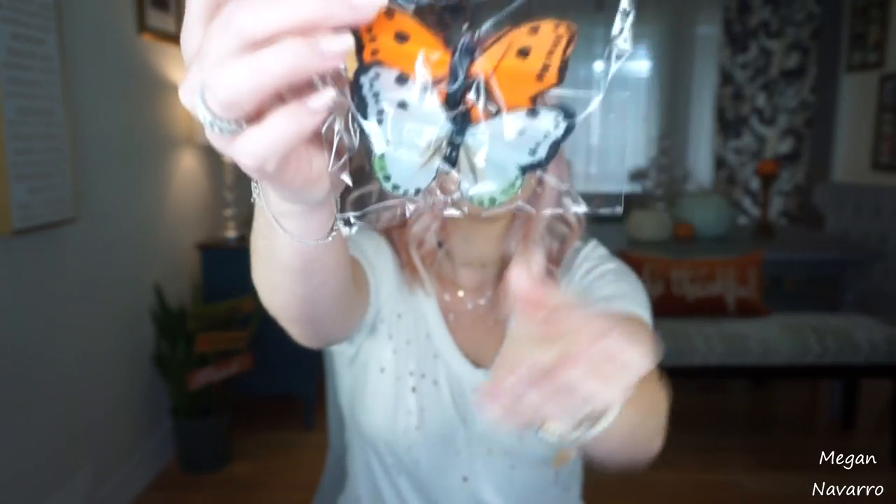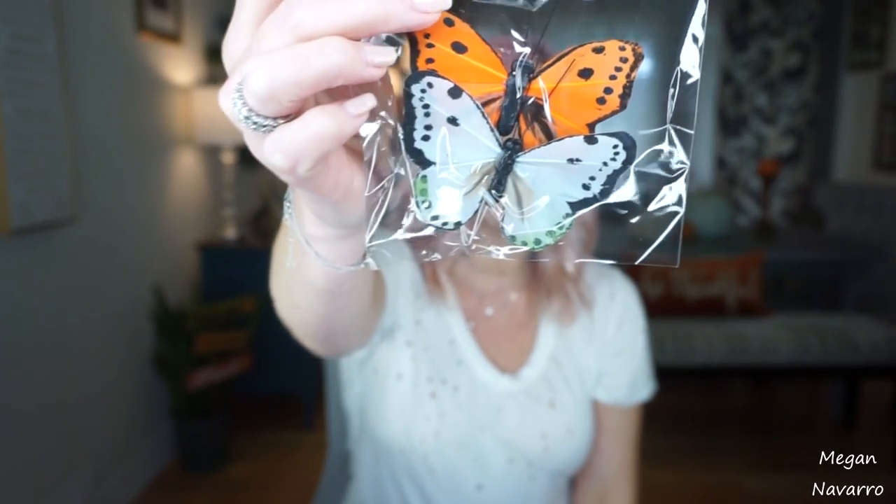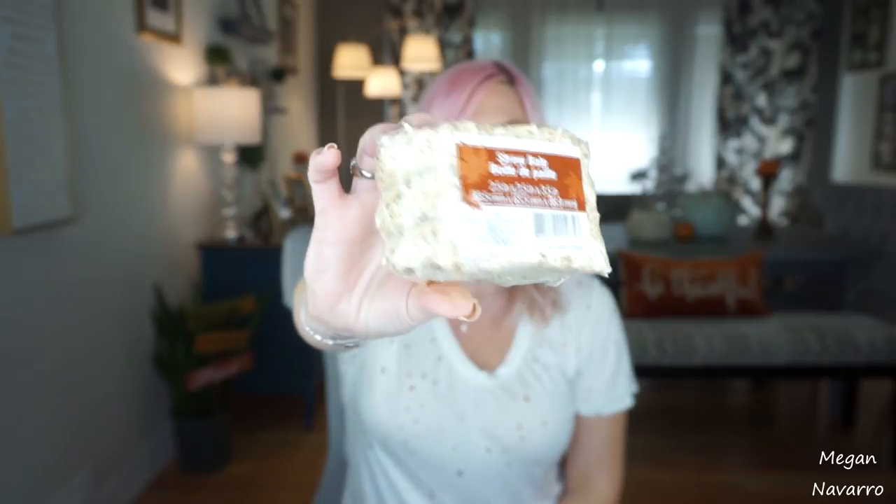I picked up this butterfly decoration. It's got a little silver stick that you can poke into foam or flowers or whatever you want, but I got it for a DIY I saw and I'm excited to try out. In my last Dollar Tree haul, I hauled these straw bales — someone corrected me because I called them a barrel of hay — and I loved the way they looked in my house so much that I had to get a couple more. I got two of them. I just think they're so cute with little decorations — I couldn't resist getting more.